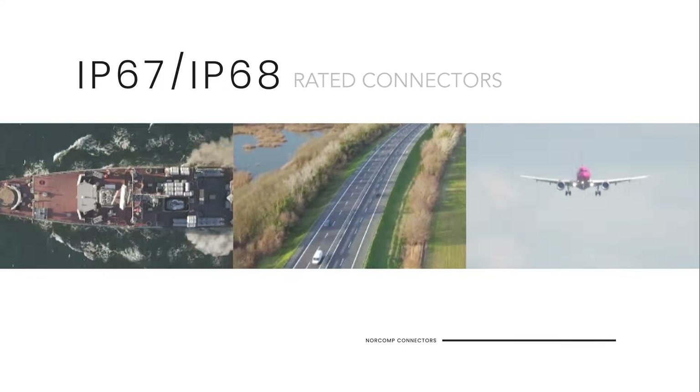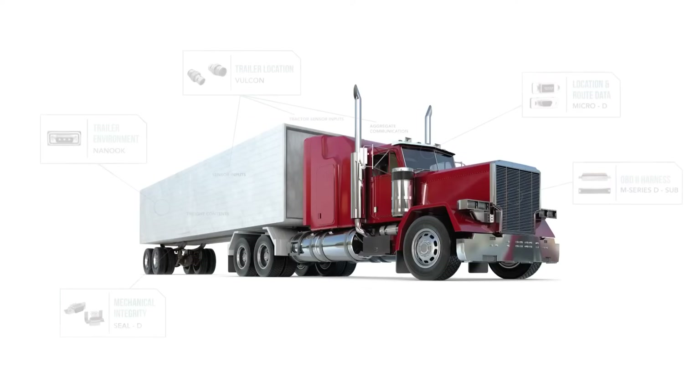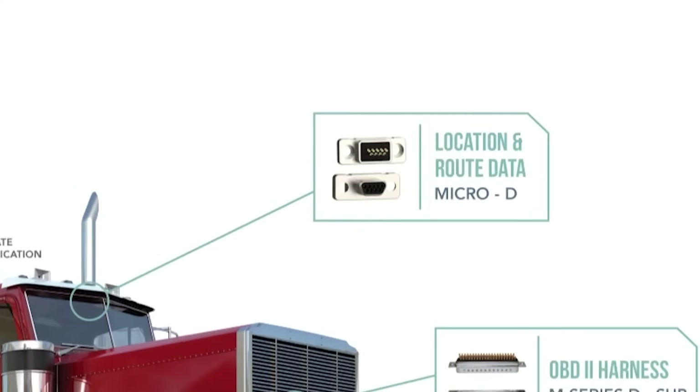For telematics sensors that need to be rugged while not taking up too much space, internal seals and latching devices give our connectors a compact footprint for an easy fit.